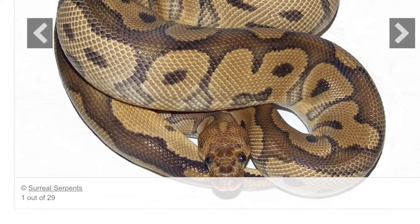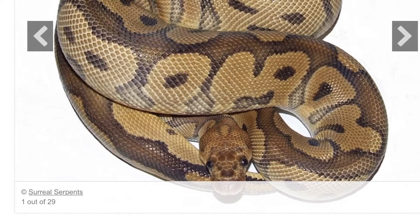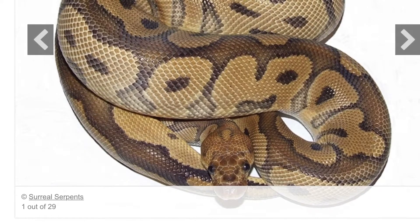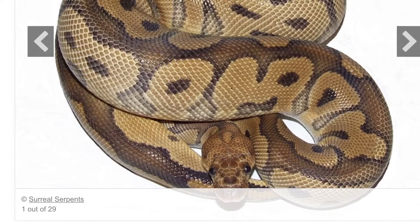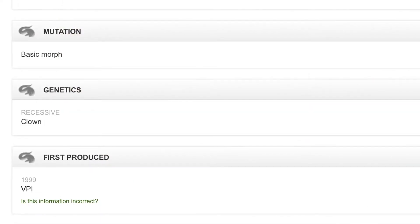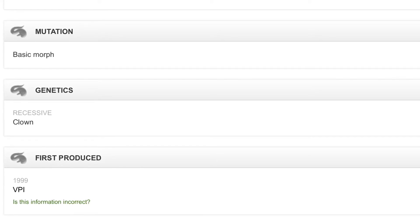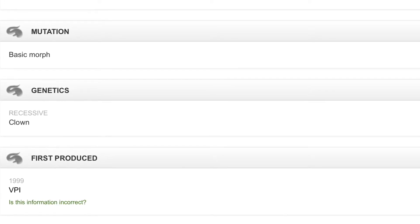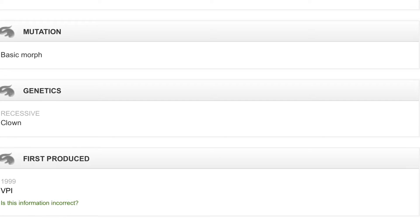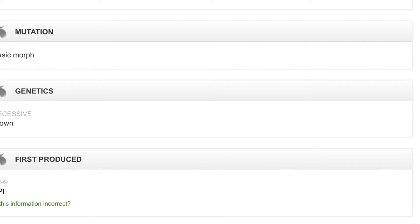As I said in the intro, we're talking about my clown ball python project. This is a picture of a clown ball python. It is a recessive mutation — a pattern and color mutation — that gives you some really nice tan and brown coloration with a nice dorsal stripe down the back and a crazy head pattern. It was first brought in by VPI, who proved it was a recessive mutation back in 1999. It got its name 'clown' because when it was first imported it had a teardrop look to its face, which kind of looked like the teardrop of a clown.